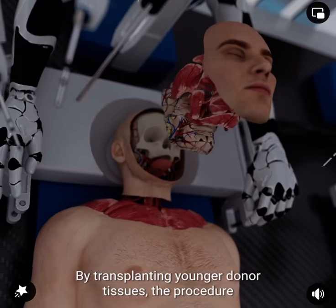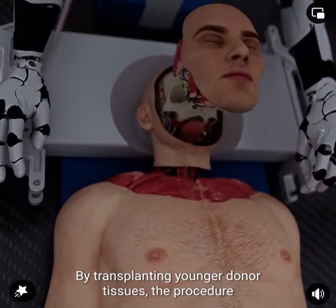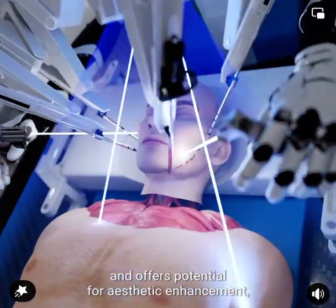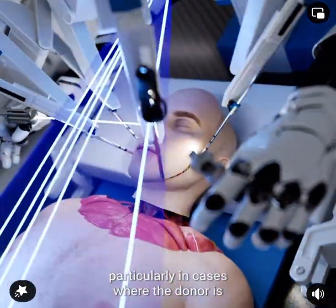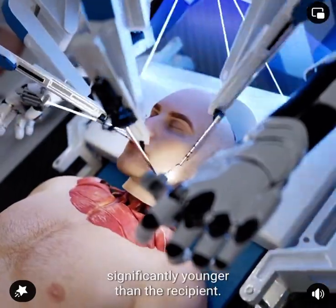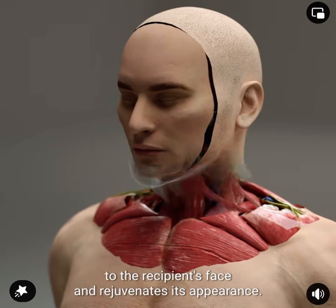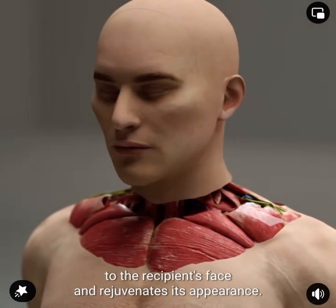By transplanting younger donor tissues, the procedure reduces the probability of tissue rejection and offers potential for aesthetic enhancement, particularly in cases where the donor is significantly younger than the recipient. It also restores functionality and structural integrity to the recipient's face and rejuvenates its appearance.